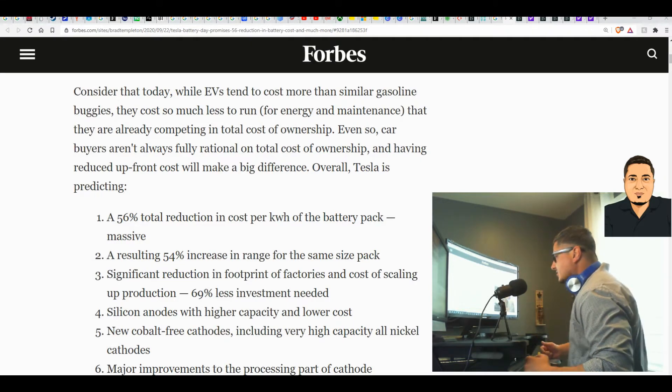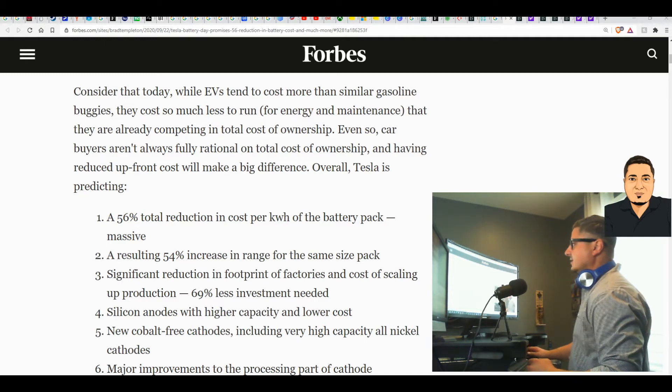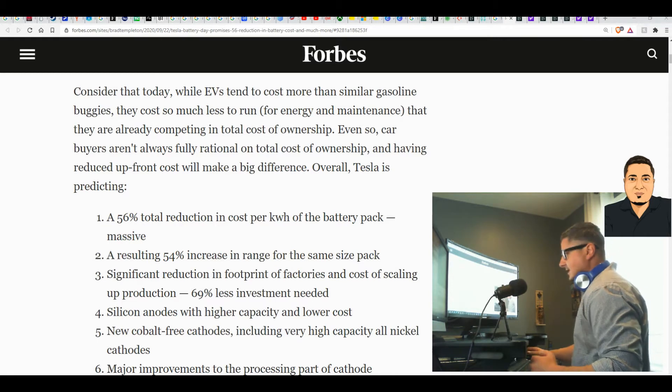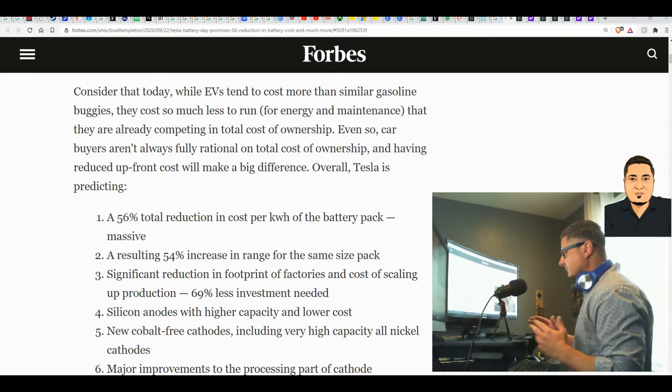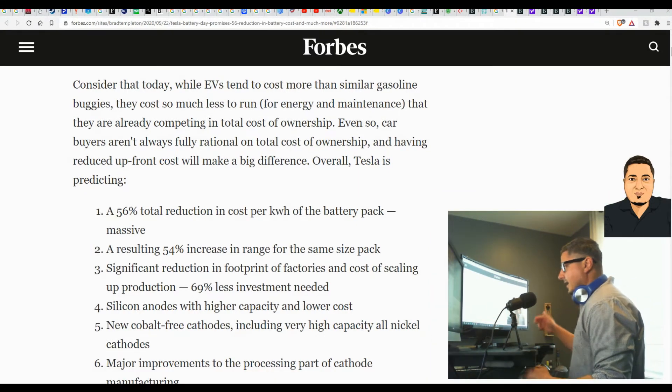Hey, welcome back to the Rock Cloud channel. Today we're going to give you a quick recap on Tesla's Battery Day. That live stream was yesterday, and today we can just do a quick recap to save you all that time if you wanted to go through and watch the video. Keep in mind that the stock is very volatile, and news does fluctuate not only the market but specifically the Tesla stock.